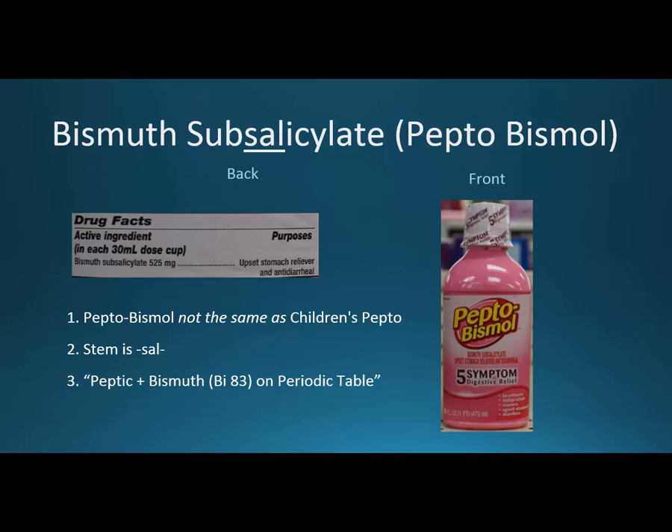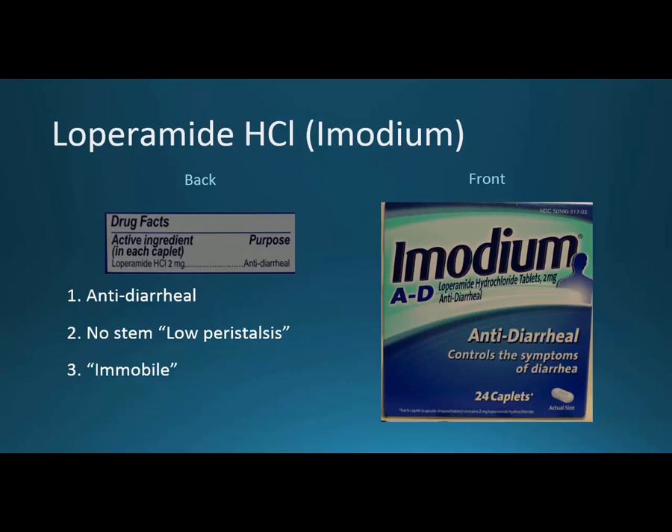The other antidiarrheal is loperamide or Imodium. This one doesn't really have a stem — there's nothing in it that says what it is, and amide is just a certain kind of chemical structure. If you think of peristalsis — that movement in your stomach that gets things going — and think of it as low peristalsis, that might be a way to remember that loperamide is for slowing peristalsis. And the word Imodium, if you think of immobile — something that doesn't move — that might be helpful for memorization as well.